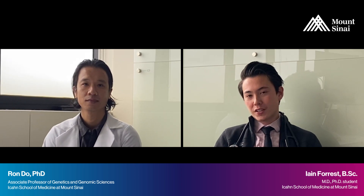My name is Ian Forst. I'm an MD-PhD candidate in the lab of Dr. Ron Do here at the Institute for Personalized Medicine, and I'm interested in applying precision medicine approaches to improve care for diseases using large amounts of genetic and clinical data.